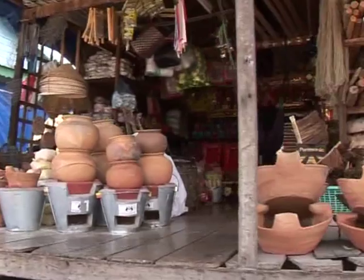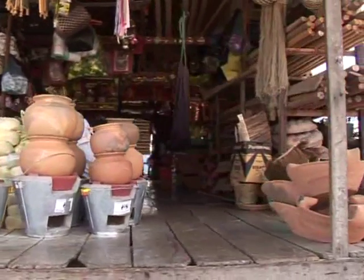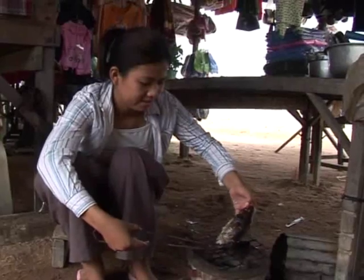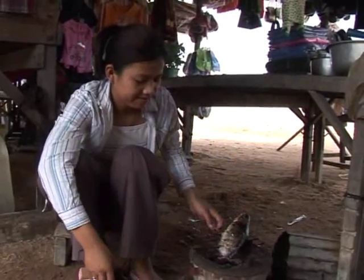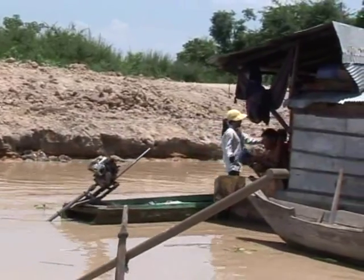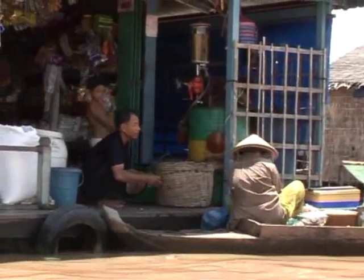The new stove costs three times the price of the traditional stove, but consumers understand that the advantages and savings outweigh the additional cost. One kilogram of charcoal with a traditional stove lasts only two days, but with the new stove it may last three to four days.